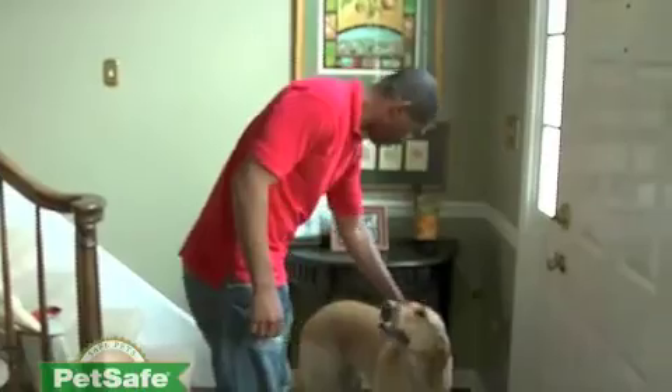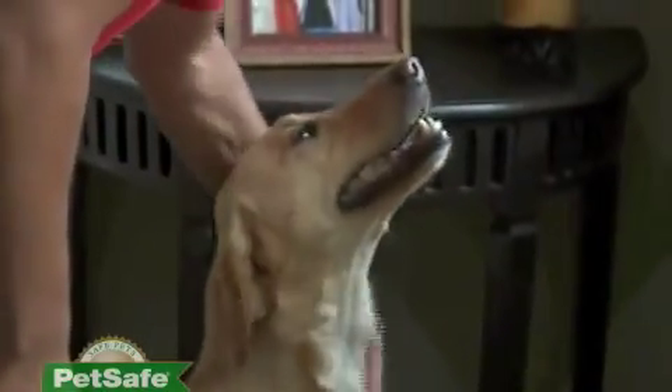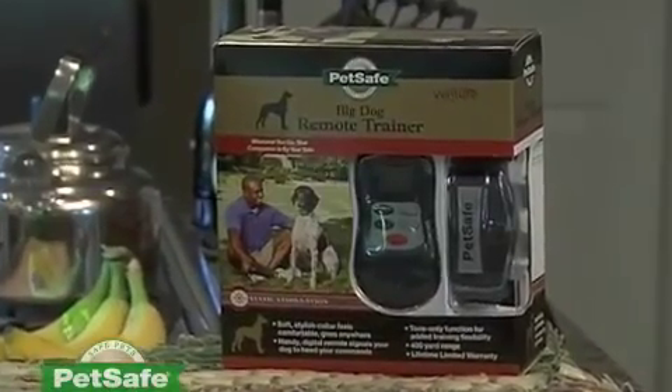Imagine the perfect companion dog. He's always at your side, minds your every command without a leash, the kind of dog who could accompany you anywhere. Not your dog? It could be with a PetSafe Venture Series remote trainer.